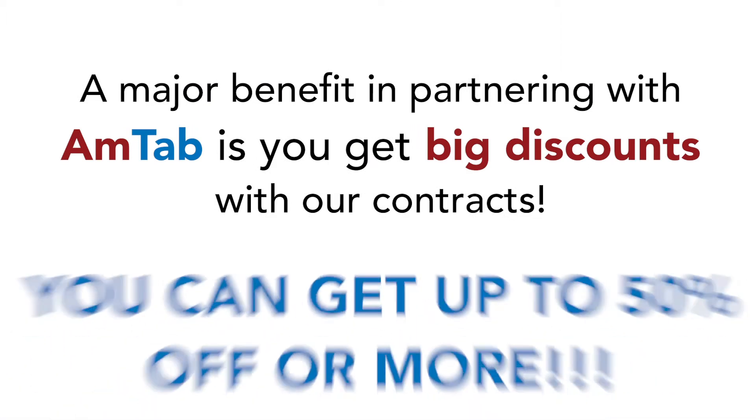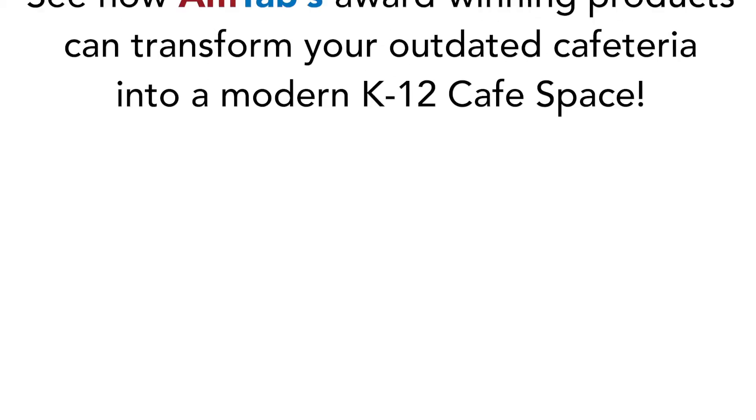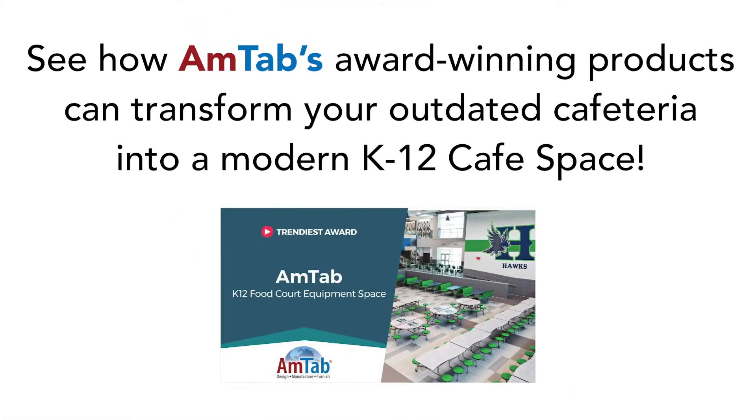You can get 50% or more off list price when you partner with Amtab, and those numbers are unmatched. See how Amtab's award-winning products can transform your outdated cafeteria into a modern K through 12 cafe space.